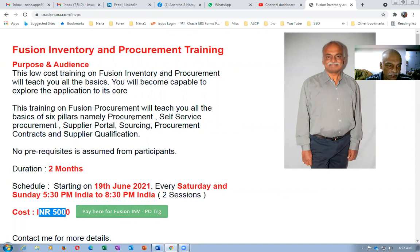This training covers inventory as well as procurement. Procurement covers all six pillars: procurement, self-service procurement, supplier portal, sourcing, procurement contracts, and supplier qualification.